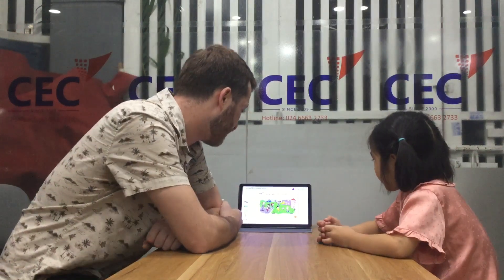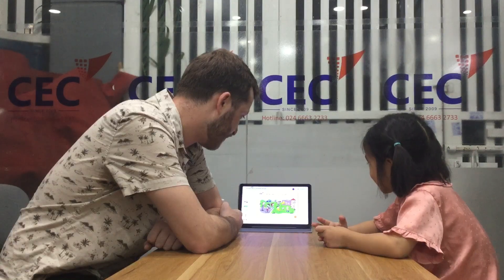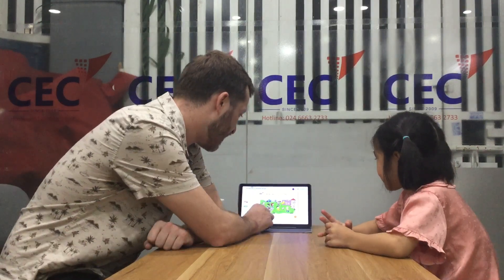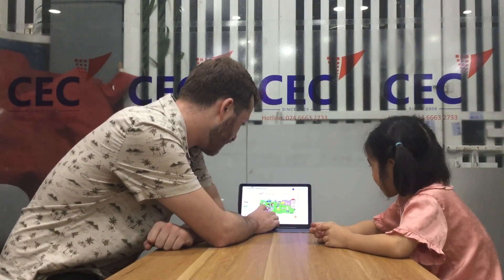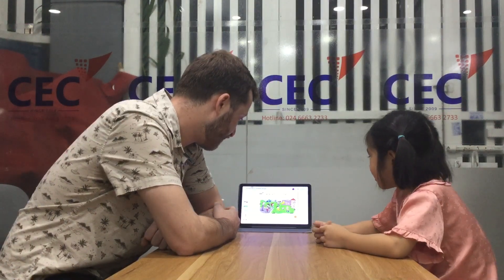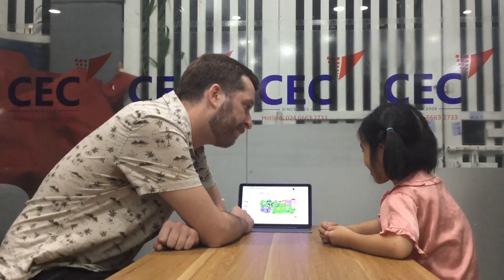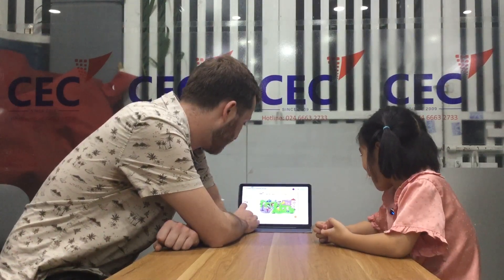And what are the girls here doing? They are playing baseball. What do you like doing? I like playing football. Very good.